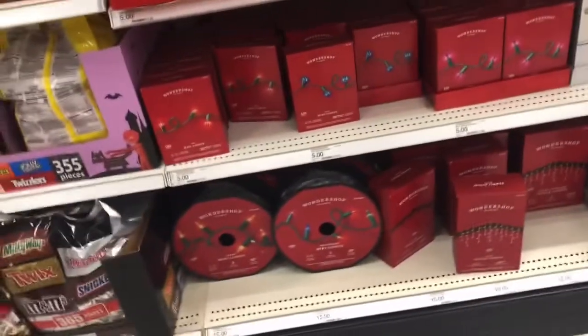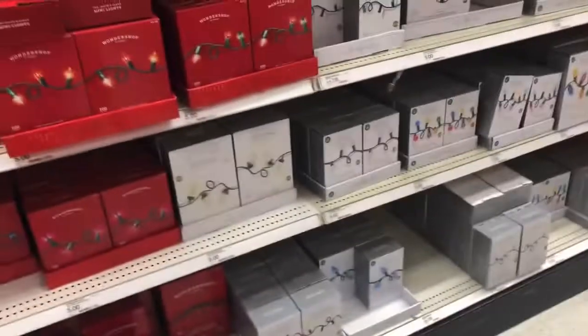A whole bunch of Halloween lights. Some of these are Christmas. Second day in a row I've been seeing some Christmas stuff.